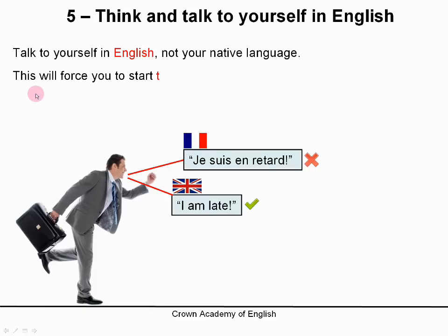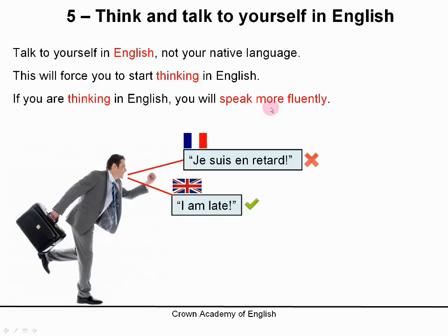This will force you to start thinking in English. If you start talking to yourself in English, you will think in English. And if you are thinking in English, you will speak more fluently, because you are no longer translating in your thoughts. If you are thinking in English, you do not spend time translating from your native language to English. So it helps you to speak more fluently.